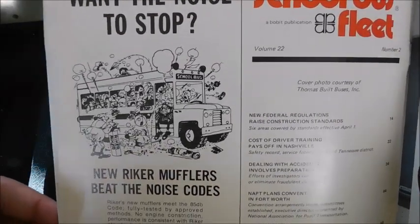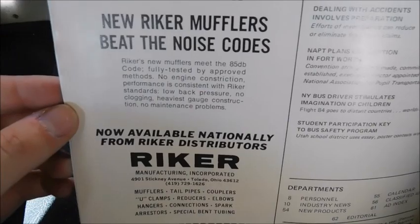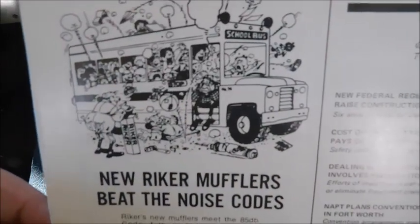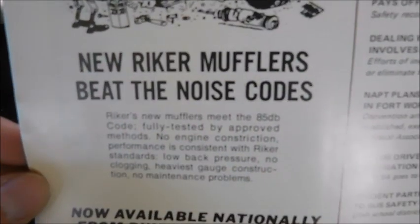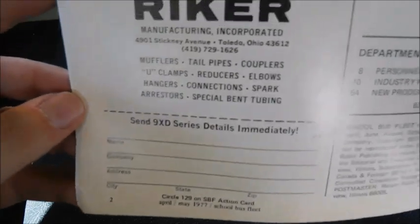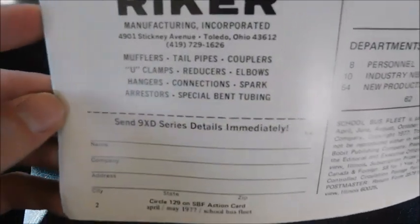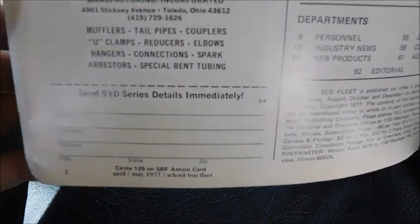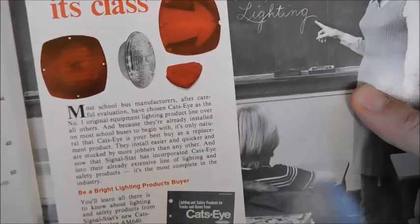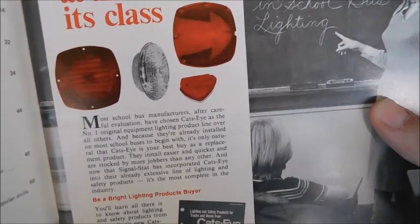Next we've got Reicher Mufflers. It says 'Want the noise to stop?' with a little picture of a bus making a lot of noise. 'New Reicher mufflers beat the noise codes.' You've got the actual ad for the mufflers and something you could fill out and send in for additional information.